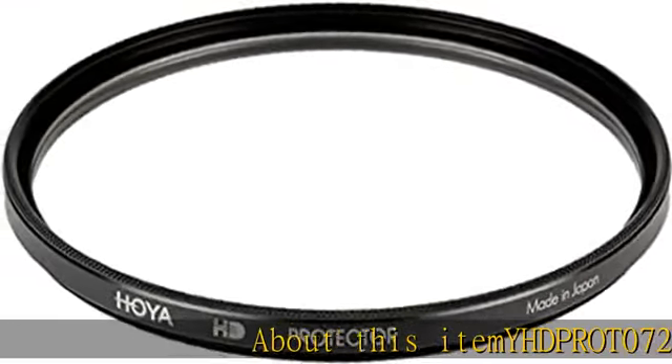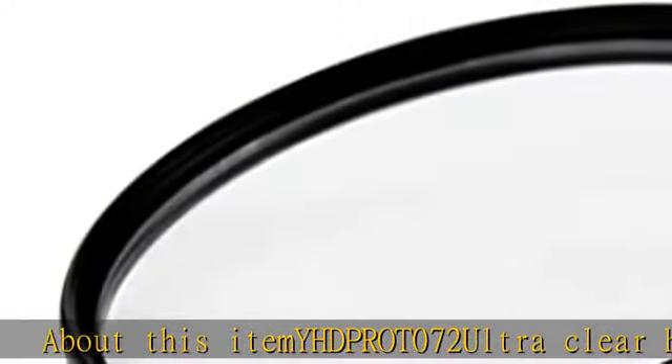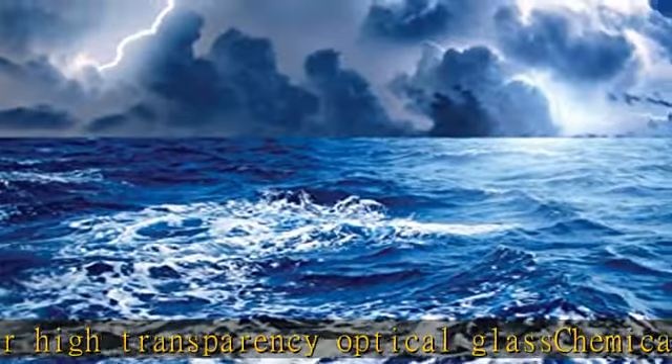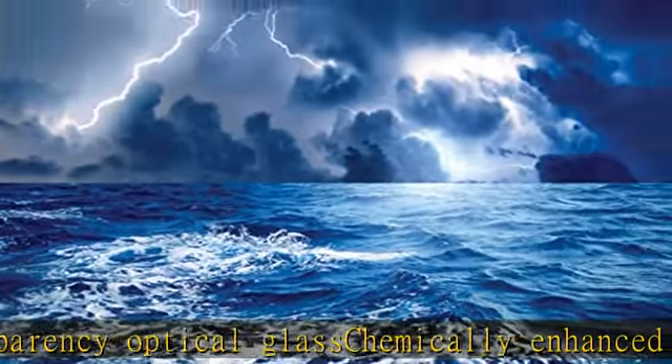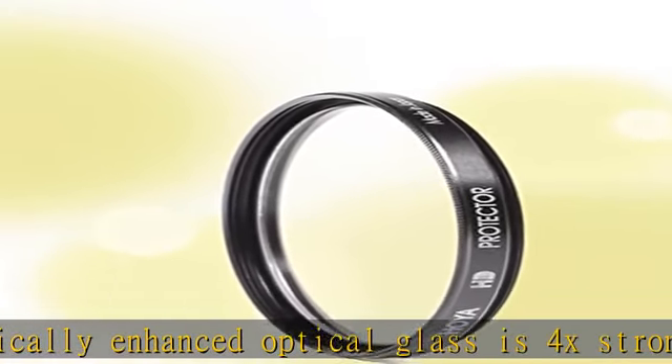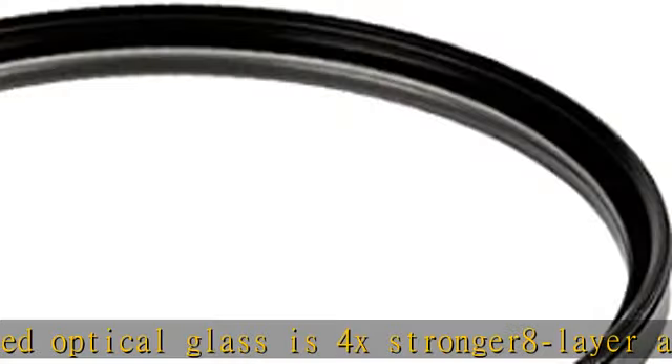YHDPROT072 Ultra Clear High Transparency Optical Glass. Chemically Enhanced Optical Glasses, 4X Stronger, 8 Layer Anti-Reflective Multi-Coating, Water and Oil Repellent. Scratch and stain resistant. Check the description to get this product today at the best price.